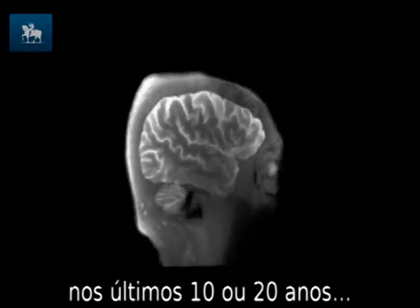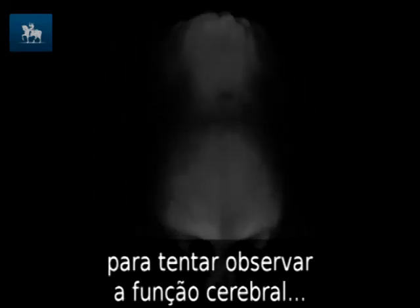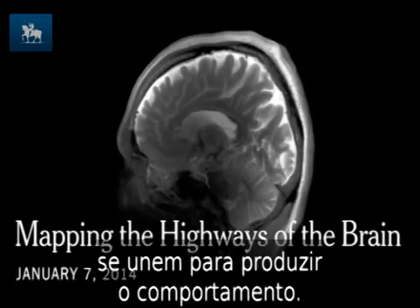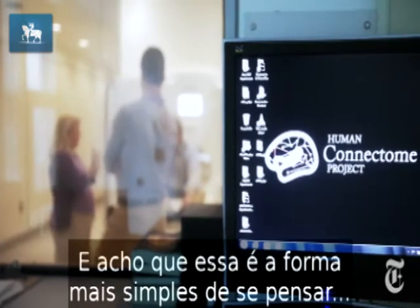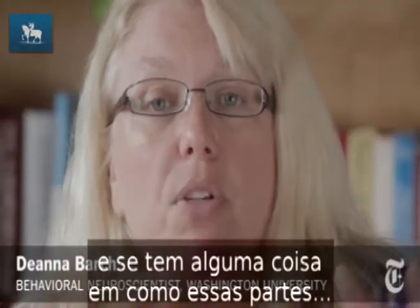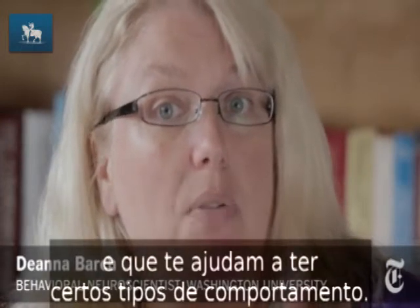We've been using MRI machines for the last 10 to 20 years to try to look at brain function and starting to look at brain connectivity. What I do is look at how the different parts of the brain work together to produce behavior — that's the most simple way to think about the connectome. It's about how the brain works together and whether how well those different parts talk to each other helps you do certain kinds of behaviors.